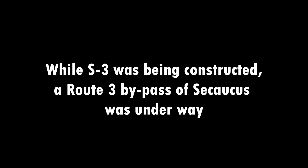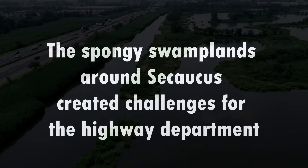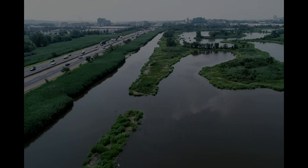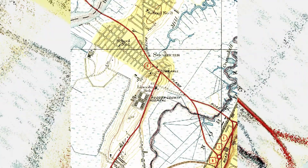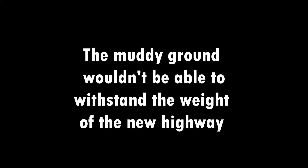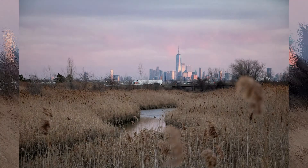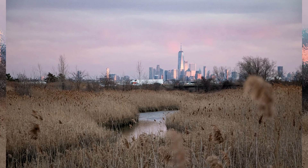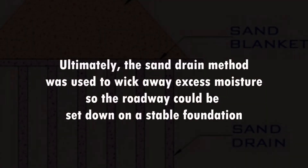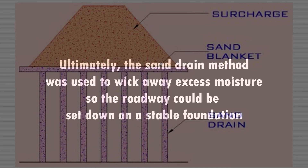While the S3 freeway was being constructed, a Route 3 bypass of Secaucus was underway. The spongy swamplands around Secaucus created challenges for the highway department. The muddy ground wouldn't be able to withstand the weight of the new highway. Ultimately, the sand drain method was used to wick away excess moisture so the roadway could be set down on a stable foundation.